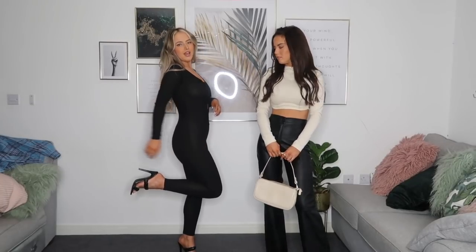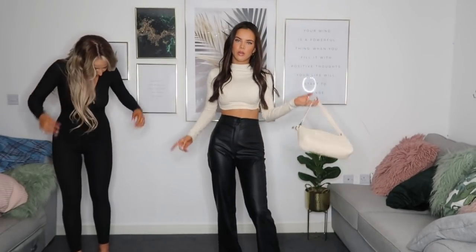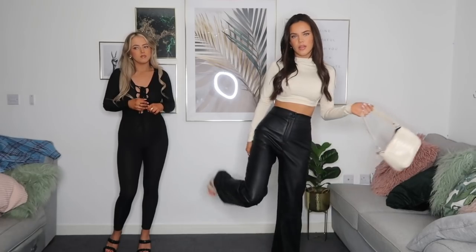I picked up this jumpsuit and I think it would be a great night-out outfit — it's comfy, feels like pyjamas, but is really flattering and figure-hugging. I paired it with the black heels. I got it in a size eight and it fits perfectly. The cream petite leather trousers from earlier are a size four petite — I thought they'd fit but they don't around the waist. If you're a size eight, ten, or twelve and five foot four and under, definitely check these out as the length is great with heels.